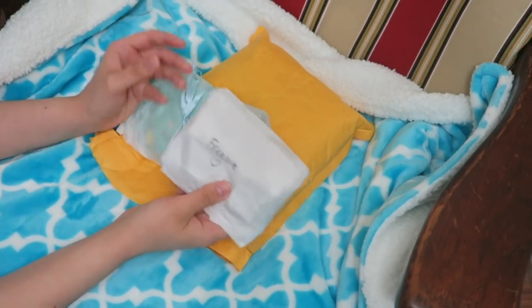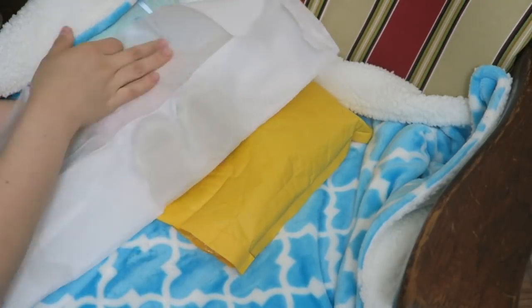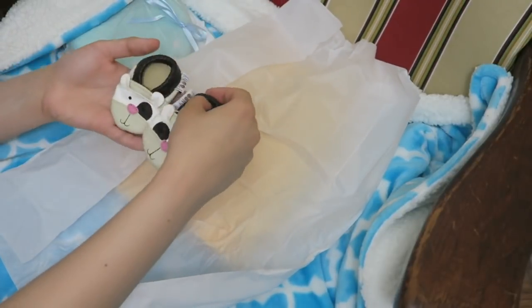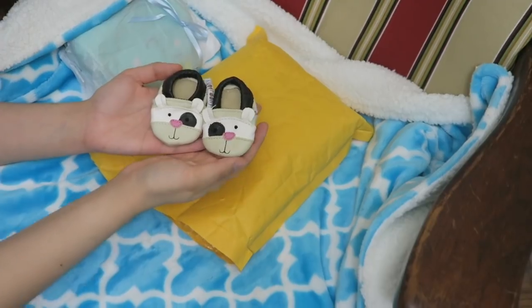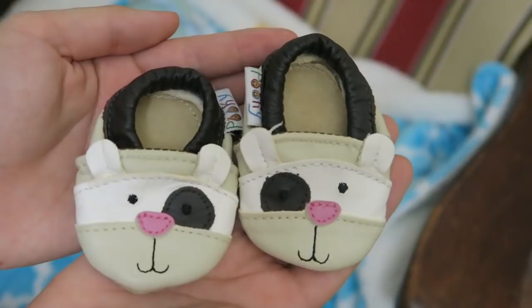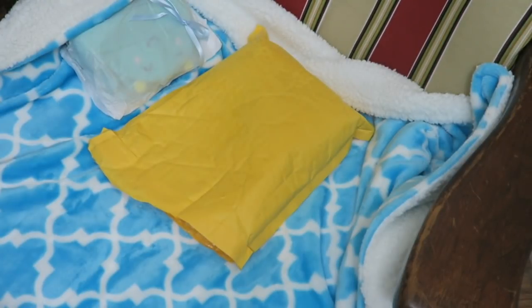Oh, it says freebie on it, so this must be an extra — which would be so nice. Oh, these are so cute! Oh my goodness! I'm gonna bring them up to the camera for you guys. I'm kind of in a hurry because I still need to cook dinner and my packages always arrive really late. Those are so stinking cute. I've never seen these before.